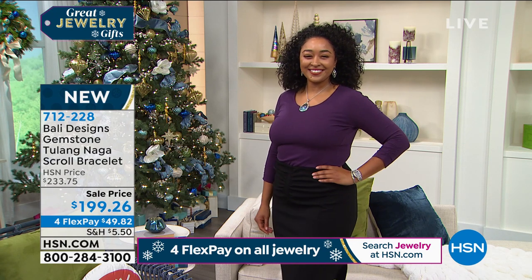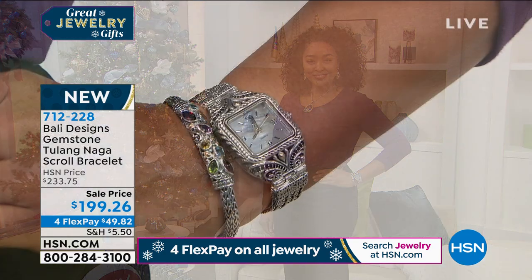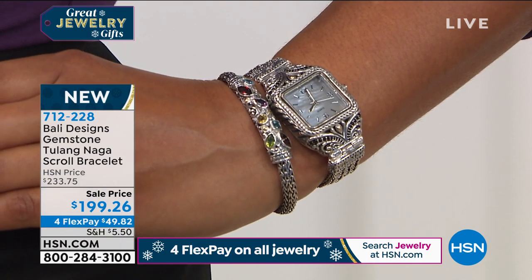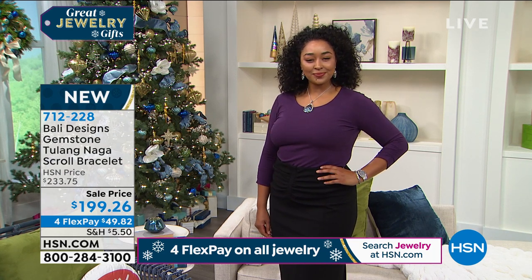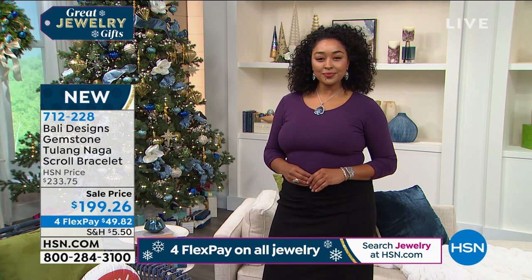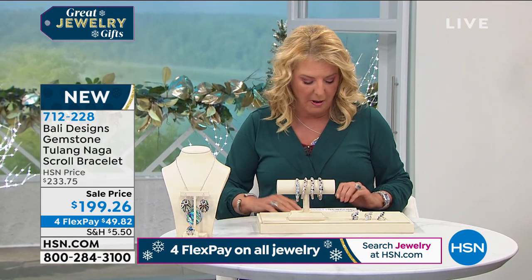Let's jump into our very first item. Wait until you see what I have coming up — I think you're going to be amazed at the goodies in store. The first thing we're going to talk about is a very iconic part of Robert's line. It's called the Gemstone Tulang Naga Scroll Bracelet. Robert has been all over the world — he's a brilliant jewelry designer.